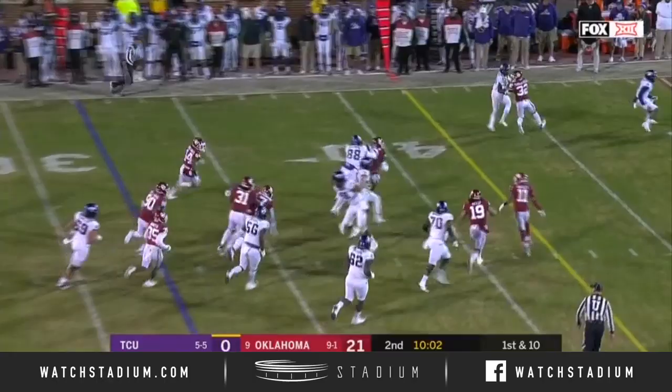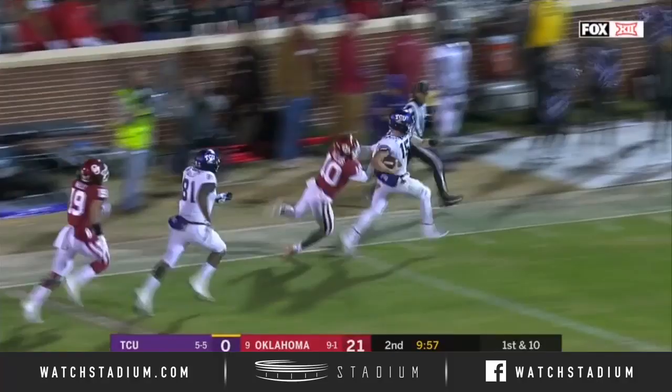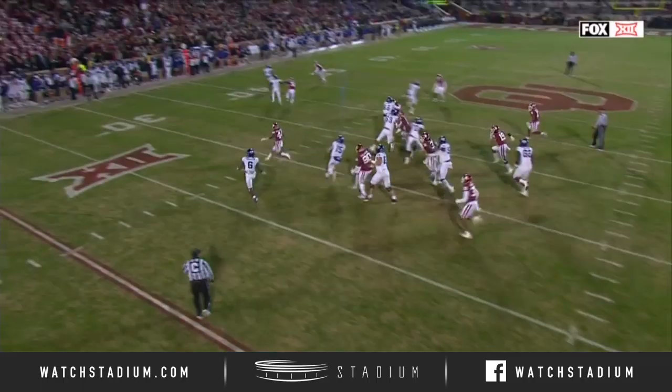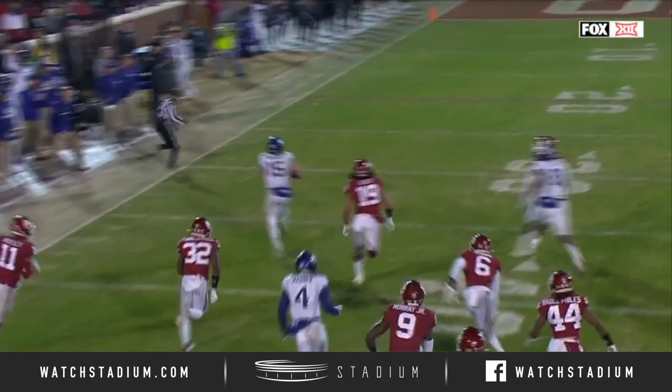Again they run outside. Duggan has a seam this time and has a first down and then some, breaking into the clear. Showing off the speed and Duggan is inside the 10. Pat Fields tracks him down after a 59-yard run. Watch him here get out and set the block. That was the positive — a little north and south right about there.